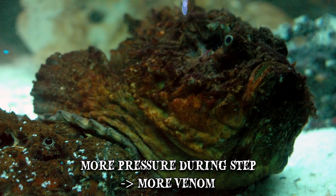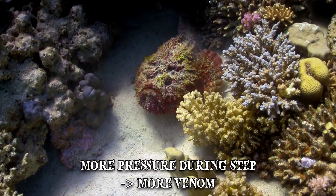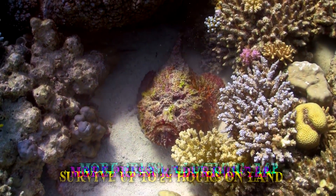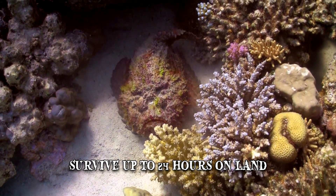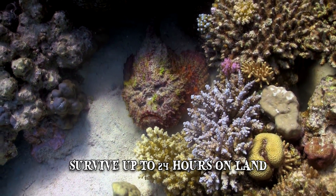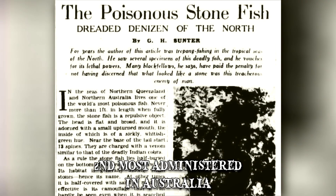The more pressure applied during the step, the more venom the stonefish will inject. People on beaches aren't safe either, as stonefish can survive for up to 24 hours on land. When taking all these factors into consideration, it's not surprising that stonefish anti-venom is the second most administered in Australia.